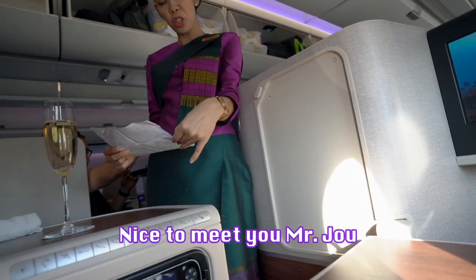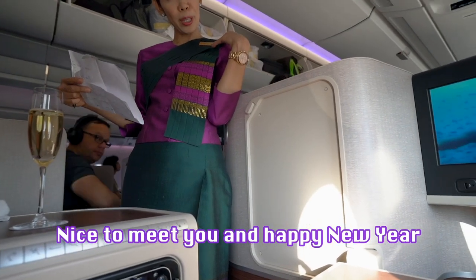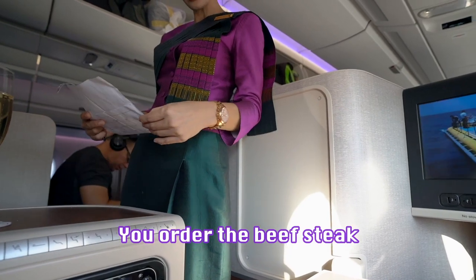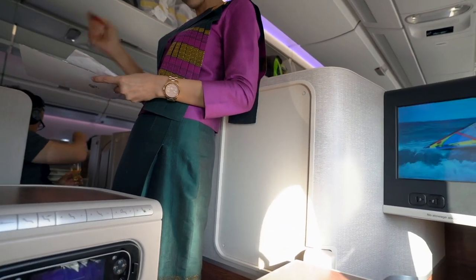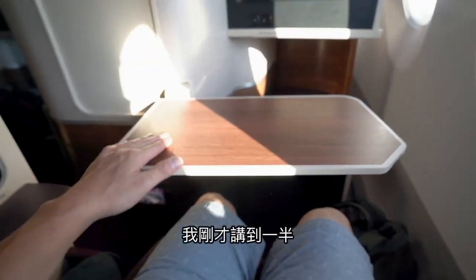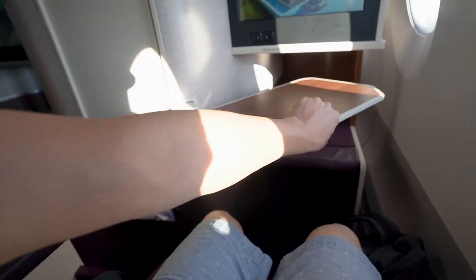謝謝，很高興認識你，我是Mr. Joe。你的名字是Kelly？哈囉，很高興認識你，新年快樂！今天蠻不一樣的，我在杯子上點了一個牛排，然後紅米。它這個設計真的非常的好。